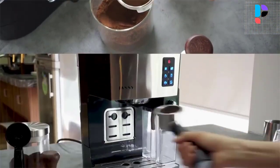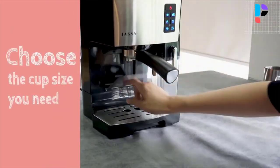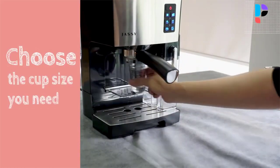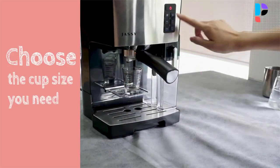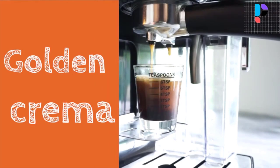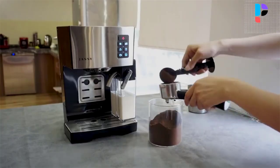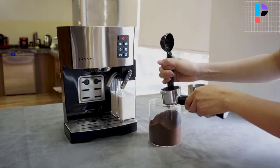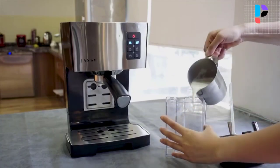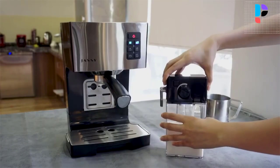It presses instantly through compatible capsules that are 100% compatible with Nespresso original capsules, extracting the full flavor and aroma of the coffee. With an automatic built-in milk tank, it can be used as an espresso machine, cappuccino machine, and latte machine, allowing you to customize milk-based espresso drinks to your liking.